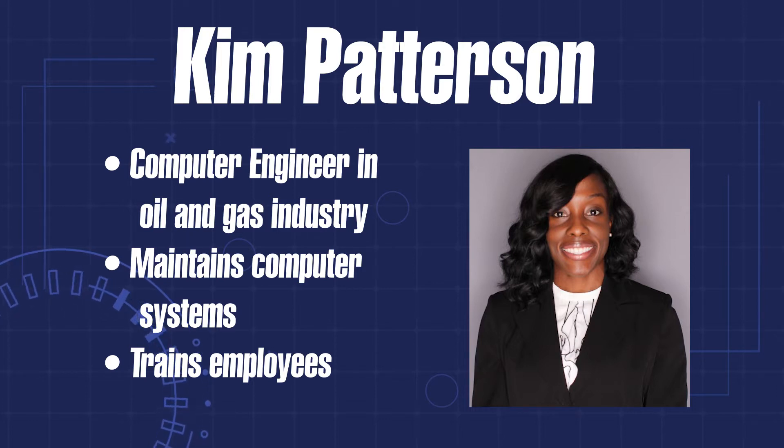Hello everyone, my name is Kim Patterson and I am in Reston, Virginia. I work for a company called Bechtel Corporation, which is an engineering and construction company, and I've worked for them for about 11 years now. I majored in computer engineering technology while studying at Prairie View A&M University, which is in Texas. I'm originally from Texas, I'm just working in Virginia right now.